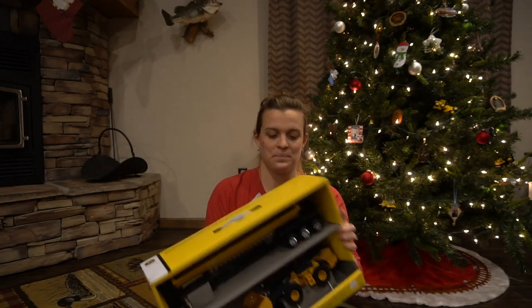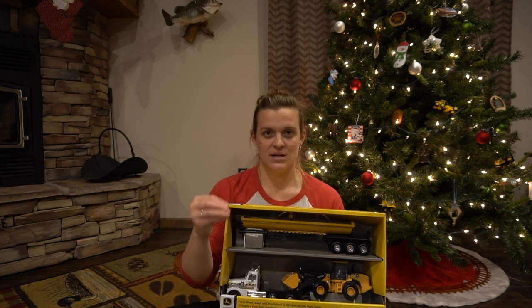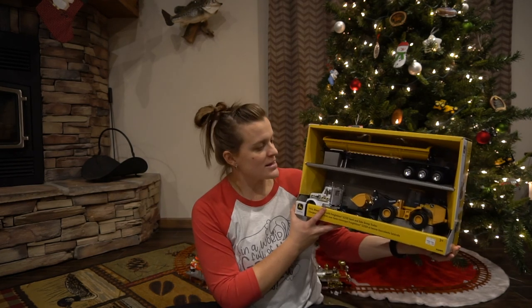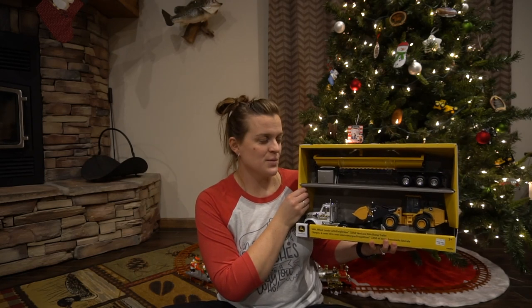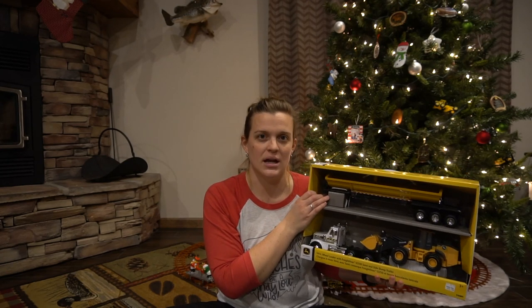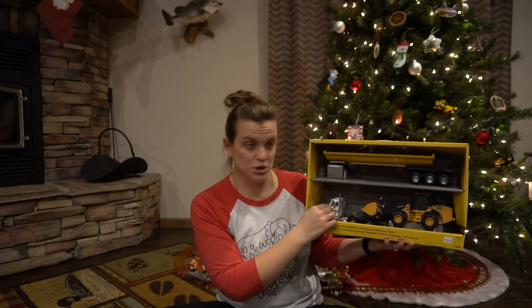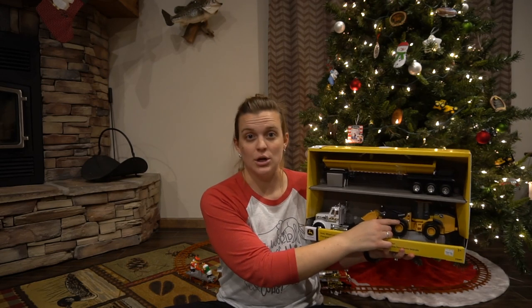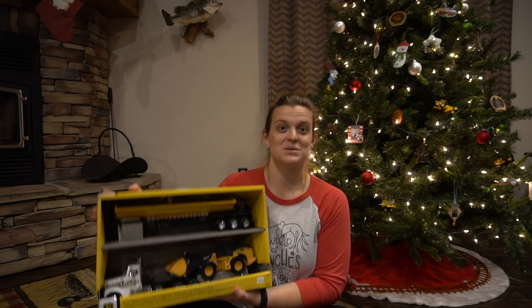Speaking of equipment, we came across this last week. He's really into scooping things up with his tractor and dumping them. We had a big debate on it but decided to go with this because we can use it inside with beans, toys, blocks, or Legos — anything that can be scooped up. It can also go outside for scooping things there. It includes a tractor-trailer truck, a dump wagon, and a loader. This is one of the two main toys we got him for Christmas.